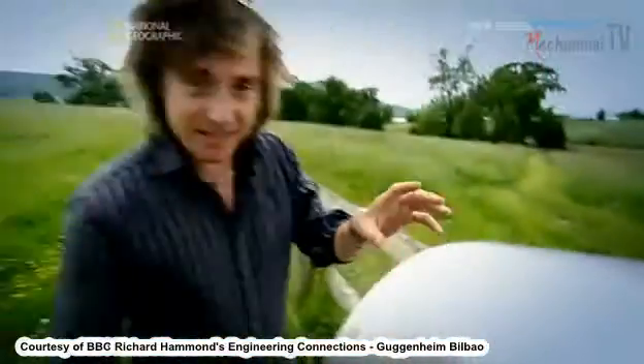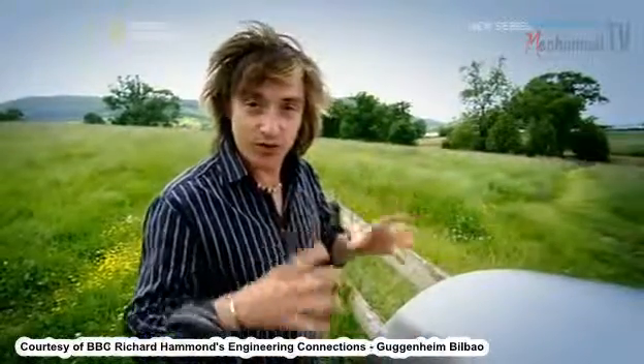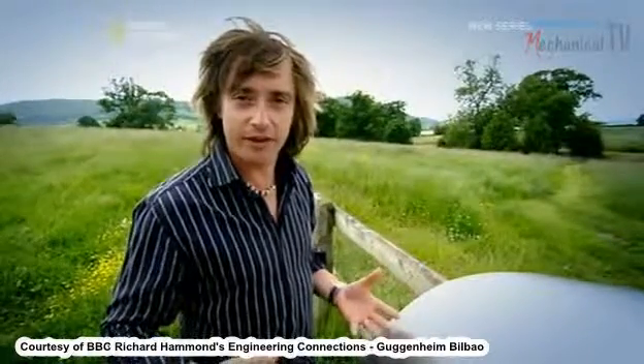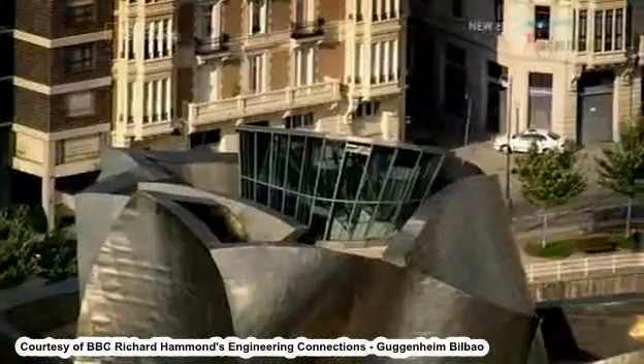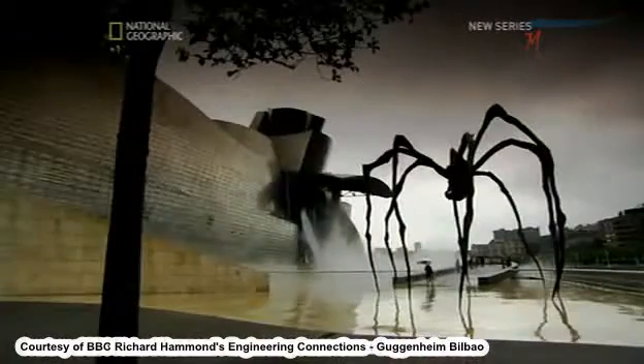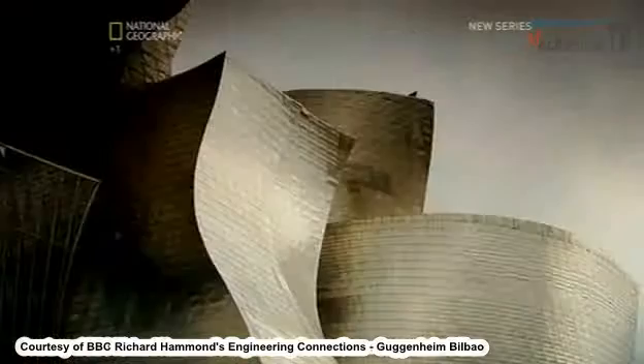Titanium is amazing stuff — it is so light and so strong for its weight, which is what makes it ideal for high-performance cars as well as submarines, and for cladding a building like the Guggenheim. Titanium is as strong as steel, but much lighter, so the Russian subs could operate faster and deeper than the Americans.